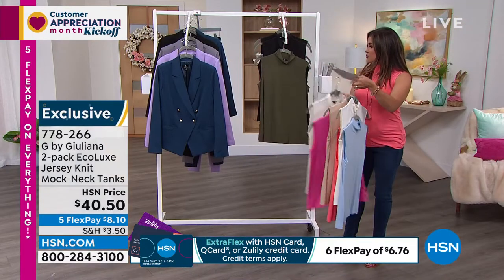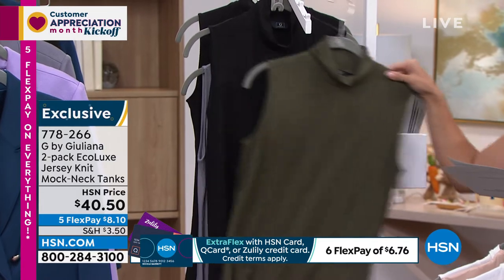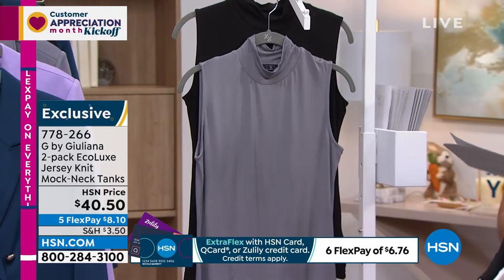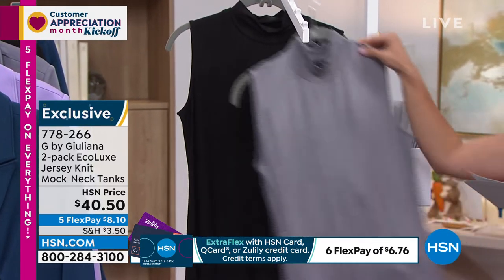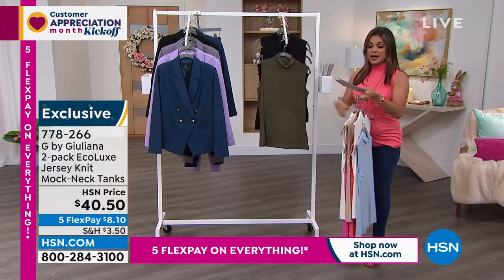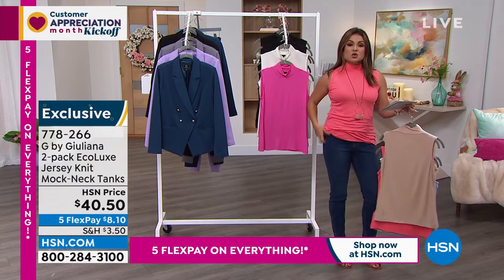We've also got some classics. Here it is in the olive — it's called Olive Night — and that will come with black. Or you can choose Dark Slate, which is a perfect gray, and that will also come with black. Extra extra small through 3X. It's 25 inches in length. You can machine wash and tumble dry, but it is so stretchy, soft, and cool on the body. I just think it's the cutest top.